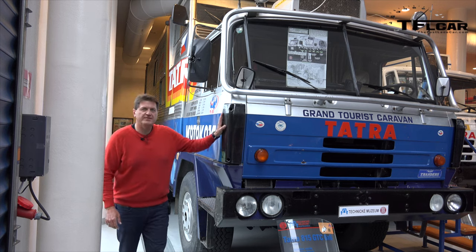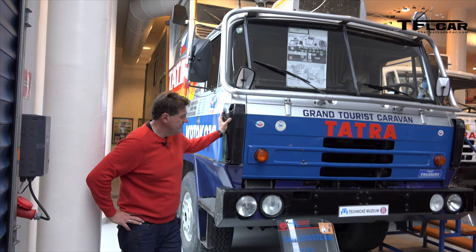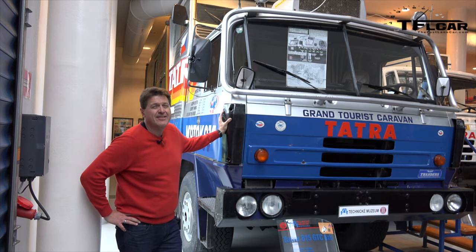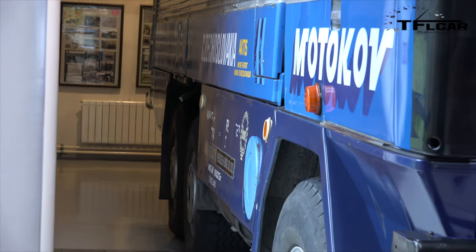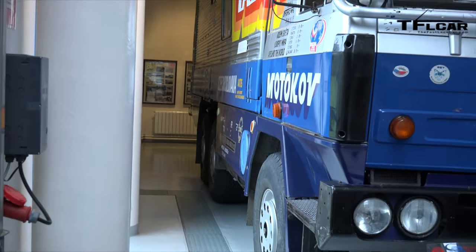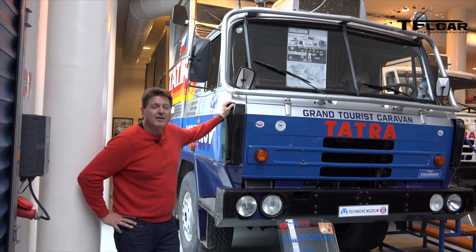This truck, back in 1999, traveled all the way around the world — 150,000 kilometers. And best of all, it's a 6x6, that's right, six-wheel drive. This makes the TFL long-term Raptor look like a toy by comparison.